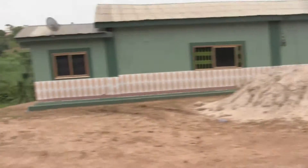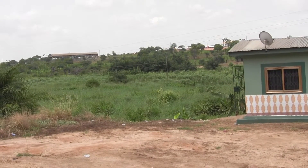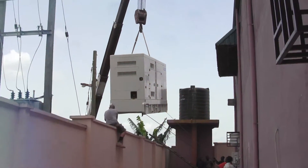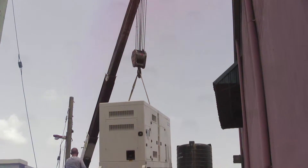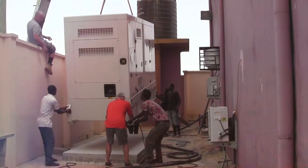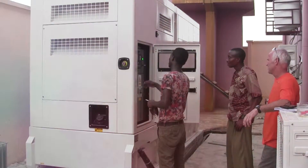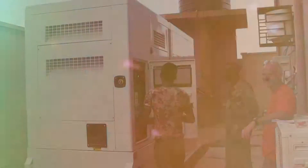Right behind you, Sean, is real jungle. And if you care to take a walk down there, we'll find some probably 14 to 16 foot mama snakes. I'll take your word for it. This is how you bring a generator over the wall. Mike's up on top of the wall directing the crane operator. And it's down — there we go.